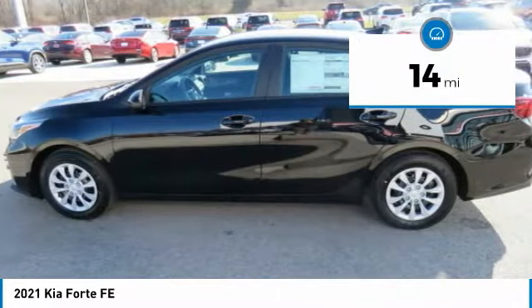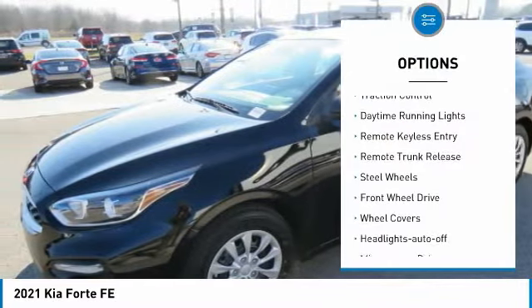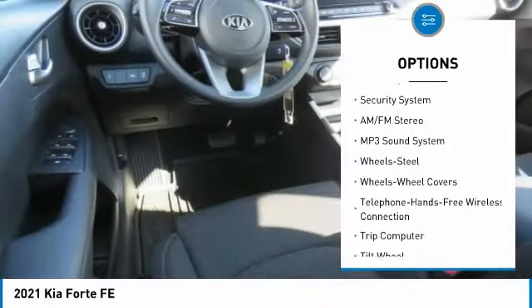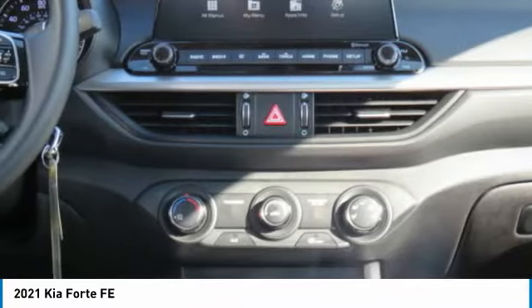This vehicle has less than 100 miles. Here are some of this vehicle's great options: traction control, daytime running lights, remote keyless entry, remote trunk release, steel wheels, FWD wheel covers, headlights auto off, mirror memory, and security system.